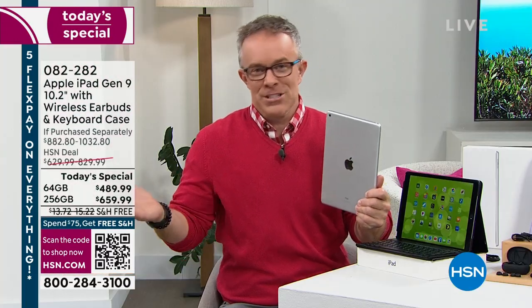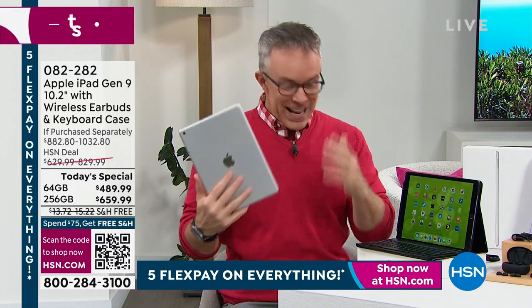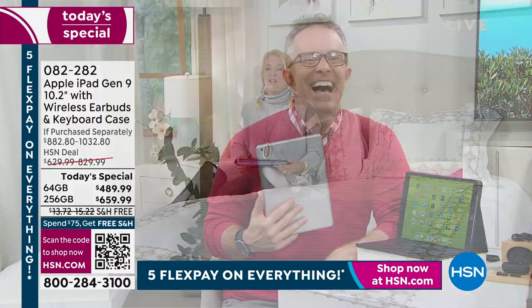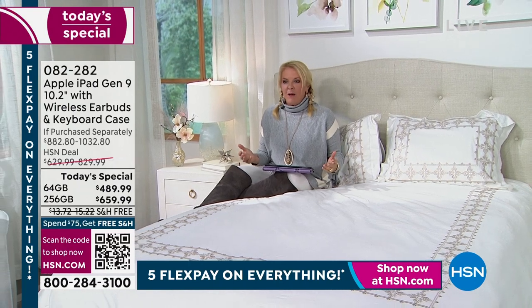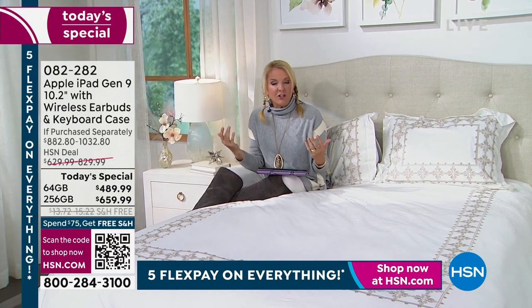They also upgraded the chip and added Center Stage technology. I upgraded to the 9th generation when it came out — mine went to my niece and I became uncle of the year. Similarly, Suzanne gave her old iPad to her son — he was so happy. The old one still works great, but upgrading is absolutely worth it.